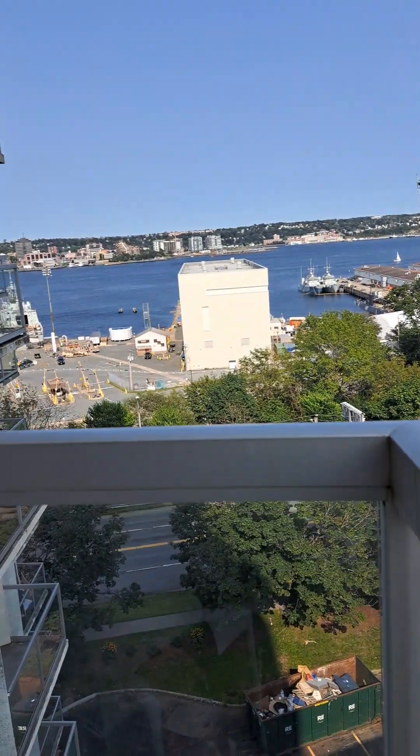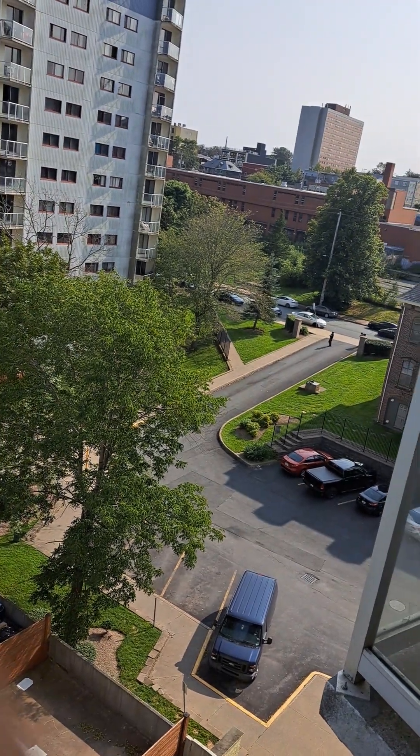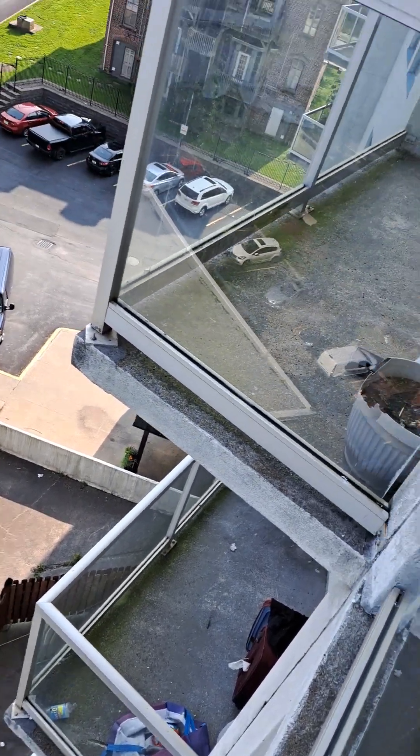There are speed boats over there — they're very fast. Halifax is a really good area because you can see the view and it's so nice. There's also a parking area down there. It's a great spot.